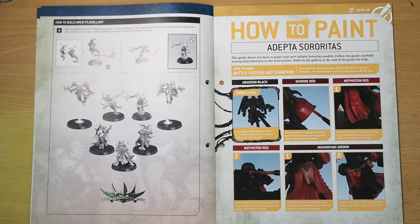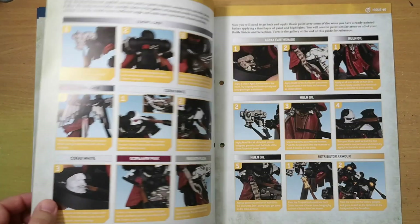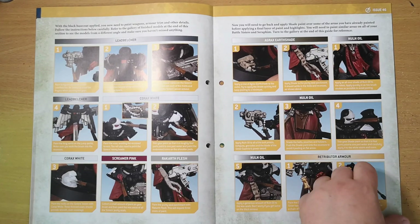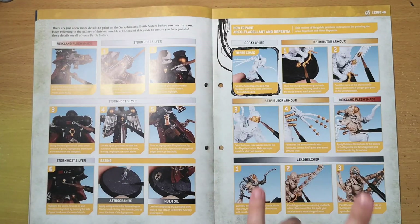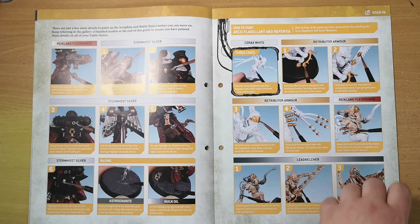The guide is quite handy as it teaches you how to paint a decent color scheme, utilizing Abaddon Black as a base coat — not the usual base coat this magazine tends to use — and using an oil wash to get into the dark recesses and bring everything together. For the Arco-flagellant and Repentia, there's a lot more flesh on show, so using Corax White and Rakarth Flesh shade makes sense, giving a pale, fleshy look.